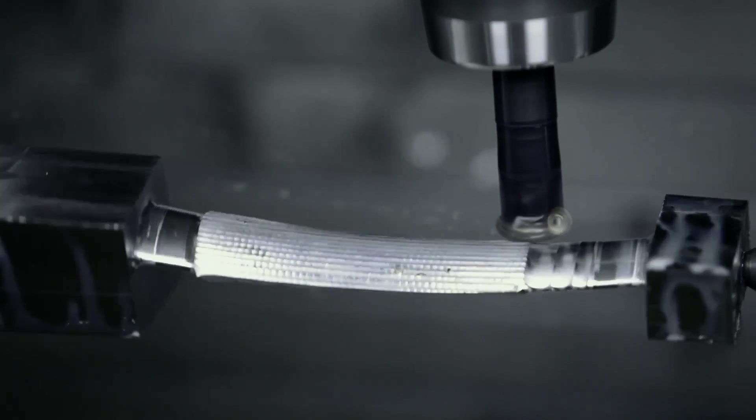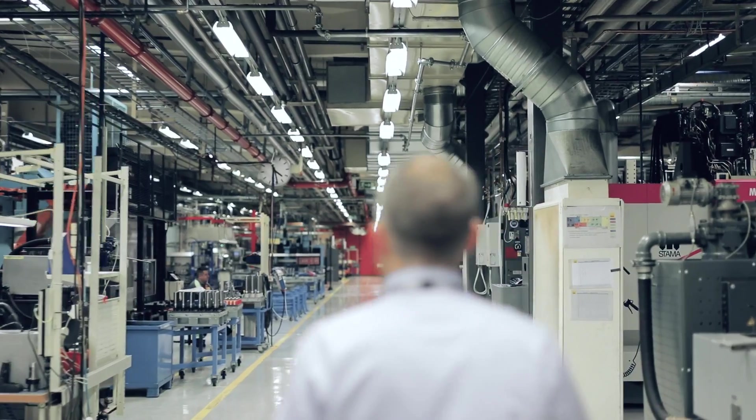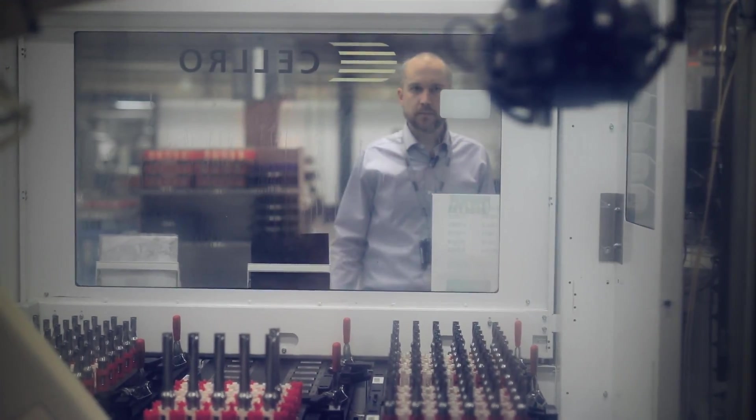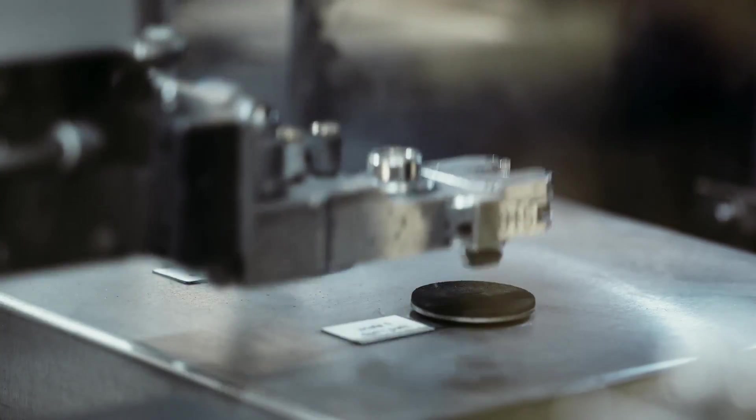My name is Simon Smedberg. I'm a production engineering manager here at Sandvik Coromant in Järna, Sweden. Sandvik Coromant has been located here in Järna since 1951. We have two factories here in Järna. This is the tools plant where we produce tools for drilling, milling and turning. And just up the street from here is our inserts factory where the inserts are made.